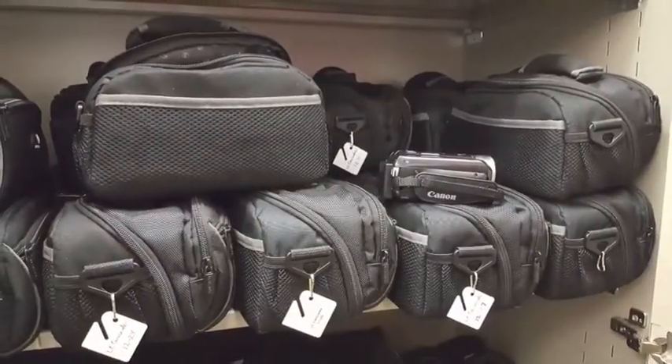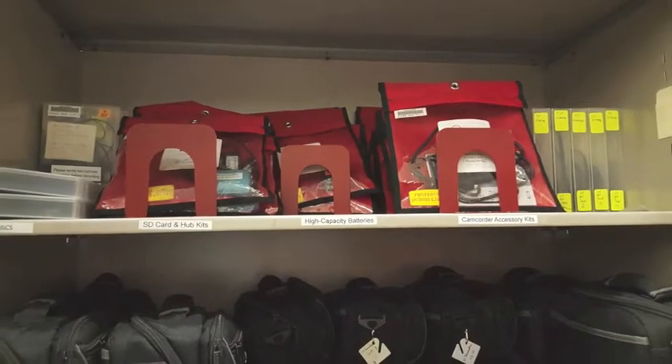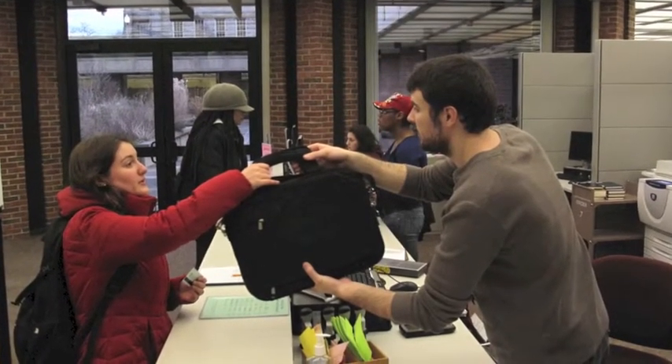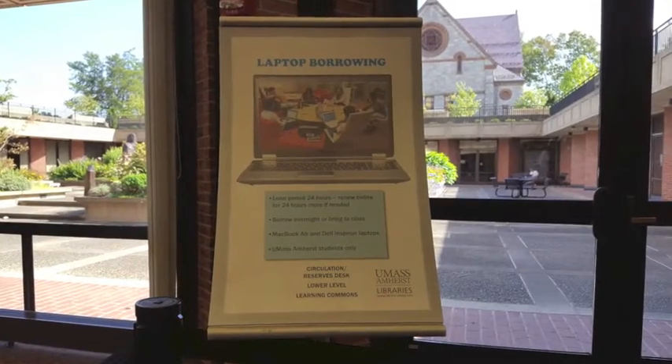Aside from regular library materials, UMass Amherst students, faculty, and staff are able to borrow multimedia items. Current UMass Amherst students may also check out a laptop for a 24-hour loan period.